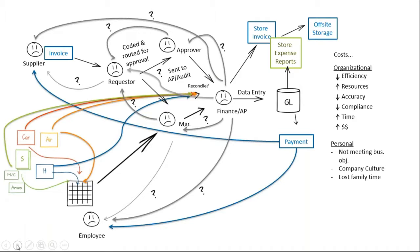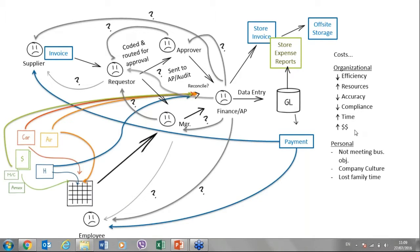A convoluted expense process might look like this: you've got air, hotel, car, and other expenses that go into some version of an expense claim, with multiple spreadsheets depending on whether it's domestic or international or by department. Receipts are probably stapled to the back and sent off for manager approval, where it can sit on a desk for ages. There may be back and forth, then finally the data is manually keyed into the general ledger and the expense claim is filed.